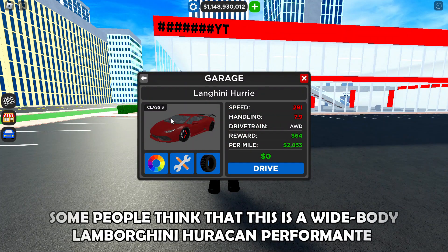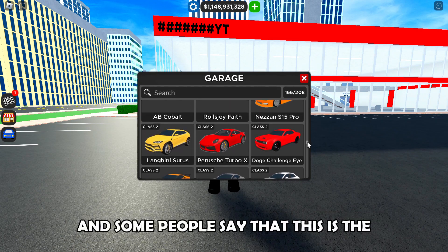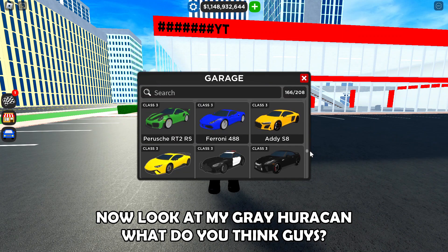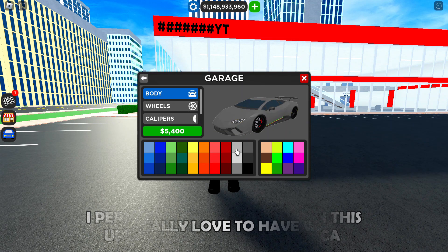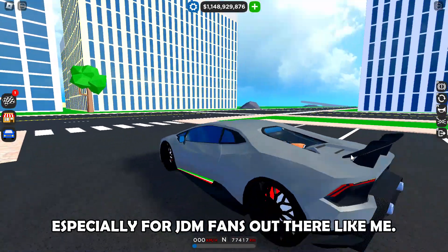Some people think this is a wide body Lamborghini Huracan Performante, and some people say that this is the Lamborghini Huracan Technica. Look at my gray Huracan — what do you think guys? I personally think that this update could be the Technica.